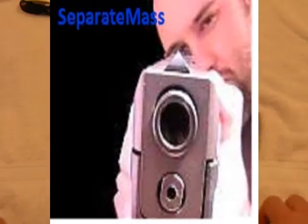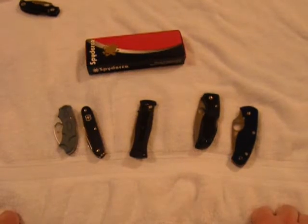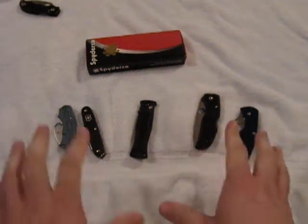Hey guys, I'm going to make a video response to John Wayne Colt's 45's Favorite Knife videos. I'm new to the community, so I just wanted to get some more videos out there. I figured this would be a good first video response to something, because I'm really enjoying this community and I hope y'all will take me in with open arms. I just want to give a little video response on my favorite knives.